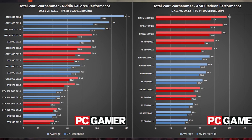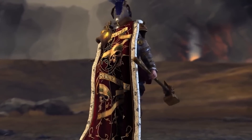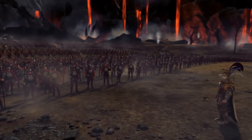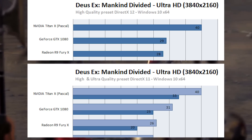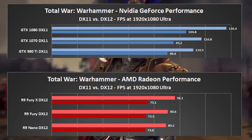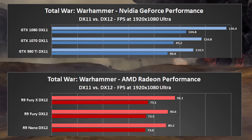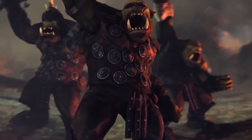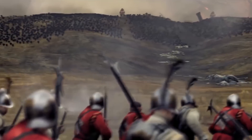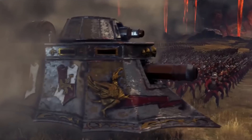Looking at Total War: Warhammer benchmarked by PC Gamer, jumping to DirectX 12, Nvidia loses performance with a delta of around 5-10%, consistent with what we've seen so far. AMD gains 20-25% this time — but these percentages are a statistical lie. AMD's performance here is actually less than what we saw in Deus Ex: Mankind Divided. In DXMD, the R9 Fury X was only behind the 1080, but here in TWW, the R9 Fury X on DirectX 12 drops even further behind the GTX 980 Ti at DX11 levels. DirectX 12 makes Nvidia lose performance while still keeping AMD in the losing bracket too.